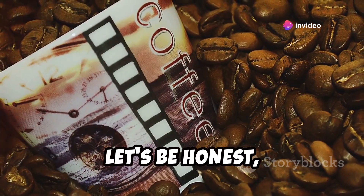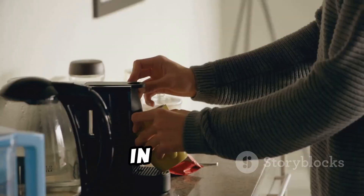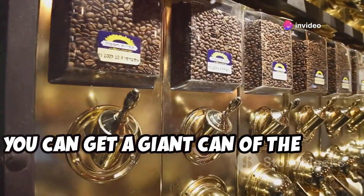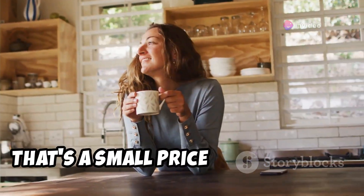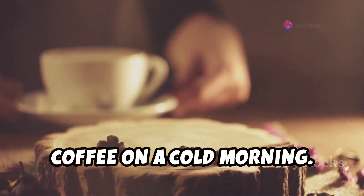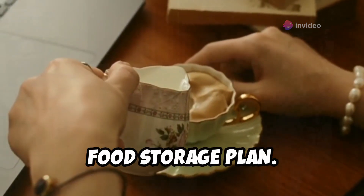Let's be honest — coffee isn't just a beverage, it's a way of life. And in the world of preparedness, it's also a valuable commodity. In a pinch, a good cup of joe is a good cup of joe, regardless of its origin story. At Costco, you can get a giant can of the good stuff for just $10.99. That's a small price to pay for the sanity-saving power of caffeine, plus the simple pleasure of a warm cup of coffee on a cold morning.